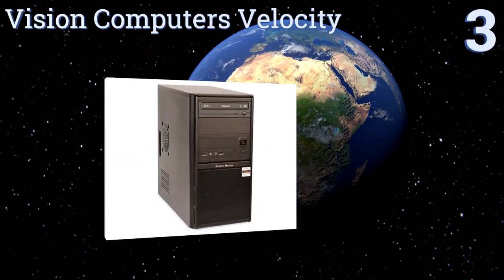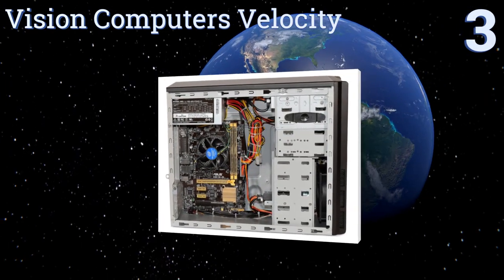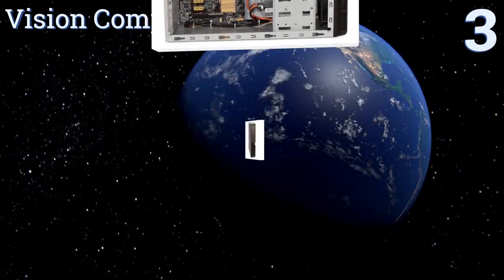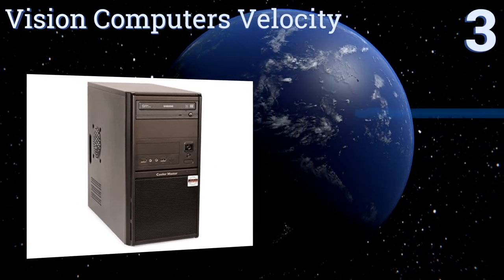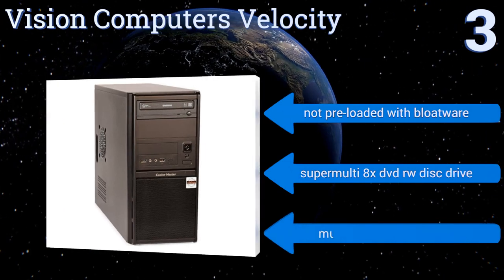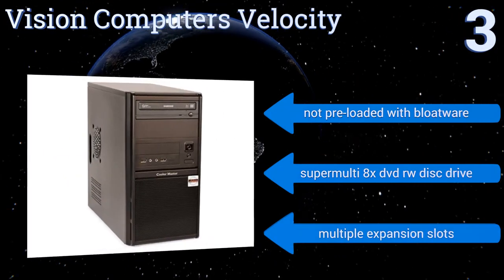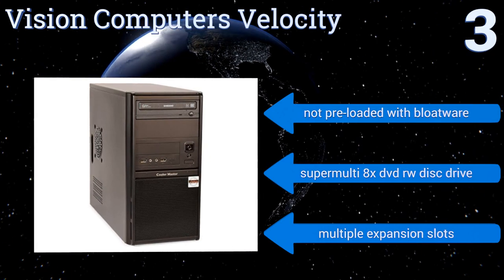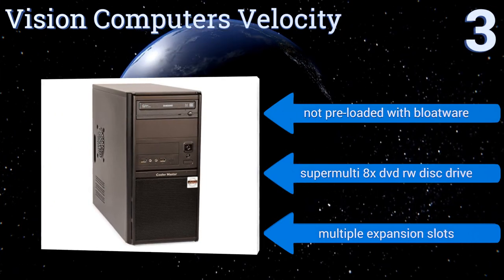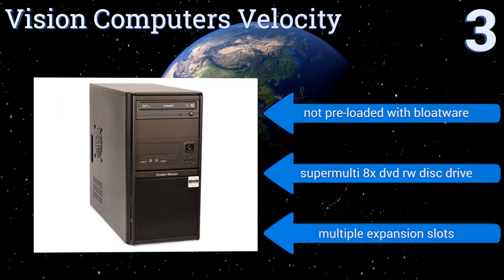Nearing the top of our list at number 3, the Vision Computer's Velocity is more about performance than style. It may look like a desktop from 10 years ago, but under the hood it features a 480GB solid-state drive, 16GB of DDR3 RAM, multiple USB 3.0 ports, and an 8-channel audio system. This one's not preloaded with bloatware, but does come with a SuperMulti 8x DVD read-write disk drive and multiple expansion slots.